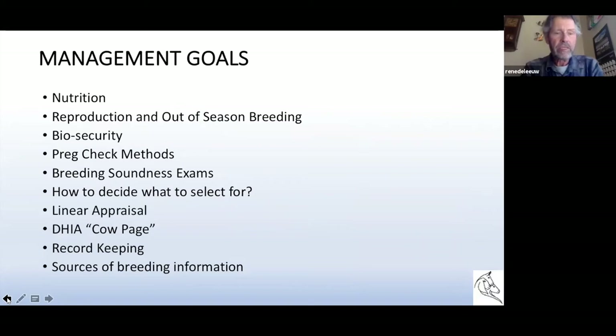Some of the things I'd like to cover today under management goals are — and again, each one of these topics is actually a topic in itself and you could spend quite a bit of time on it. But just keep in mind there's a lot more information to be found about each one, but what I would like to basically cover is nutrition.